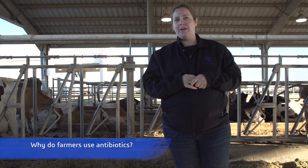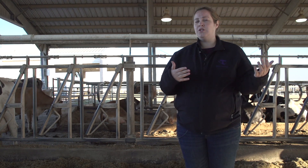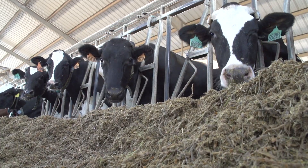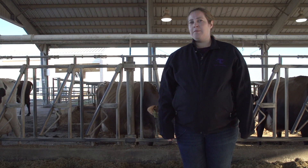Farmers choose to use antibiotics because cows get sick. They are mammals just like you and I are mammals, and sometimes we need antibiotics. We want to take care of the cows the best way that we can. We do treat cows here — if they get sick, we work with a local veterinarian, and if they do get sick, they will receive antibiotics.